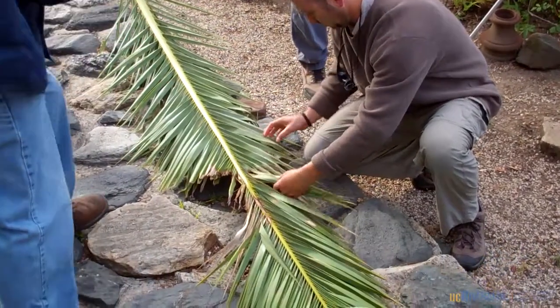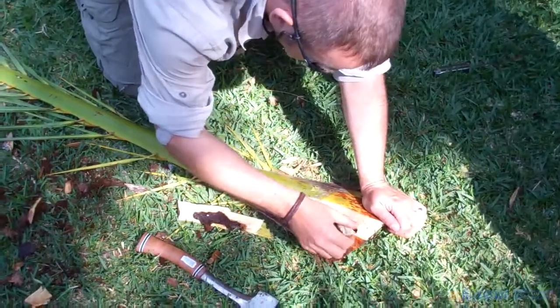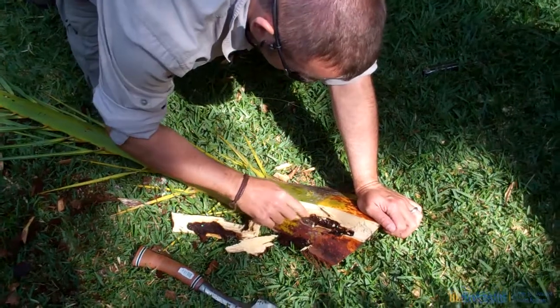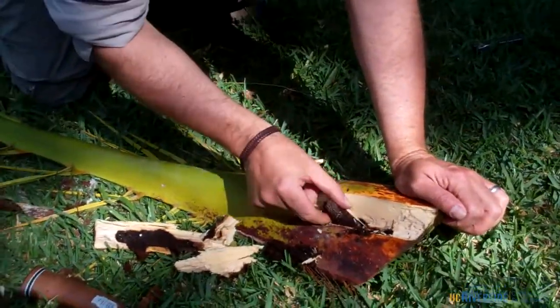The fronds that were dropped to the ground showed feeding damage caused by red palm weevil. When we cut into the base of the fronds with a hatchet, we could see feeding tunnels made by the larvae of red palm weevil, and some of these larvae included cocoons.